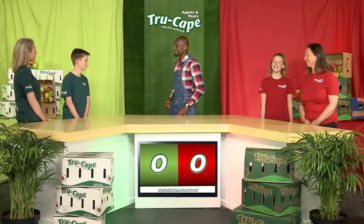On my left-hand side is Team Gala. I'm Sarah, I'm 13. On my right-hand side is Team Jazz. I'm 13, my name is Michael.